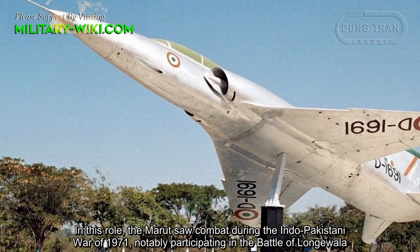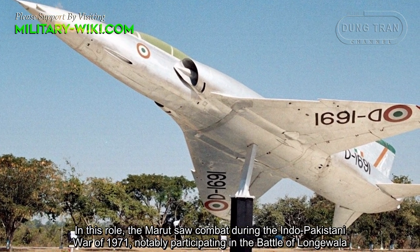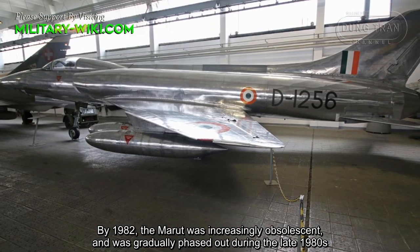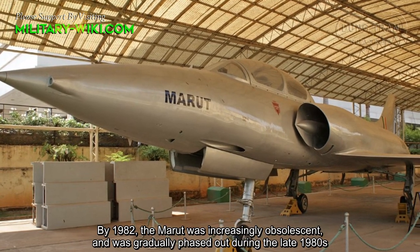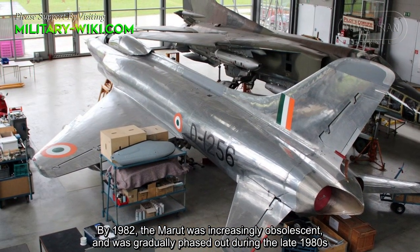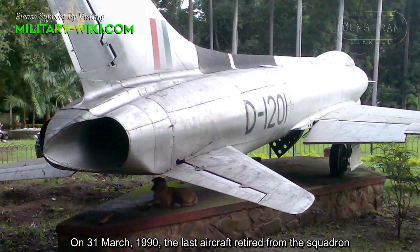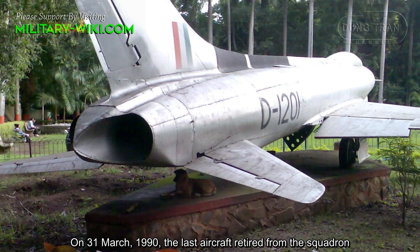The Marut saw combat during the Indo-Pakistani War of 1971, notably participating in the Battle of Longewala. By 1982, the Marut was increasingly obsolescent and was gradually phased out during the late 1980s. On March 31, 1990, the last aircraft retired from the squadron.